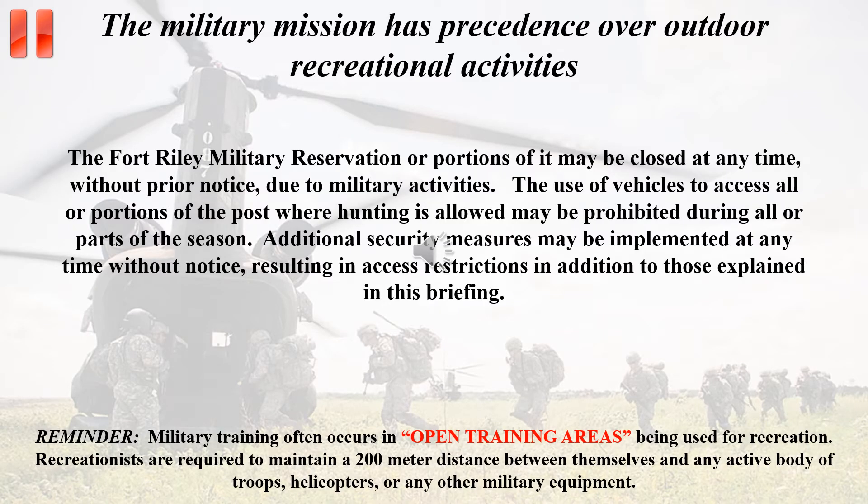The military mission has precedence over any outdoor recreational opportunities. Fort Riley or portions of it may be closed at any time without prior notice. Vehicle access to all or portions of the installation may be prohibited; however, foot traffic may still be permitted. A reminder: military training often occurs in training areas designated as open. Recreationists are required to maintain a 200-meter distance between themselves and any active body of troops, helicopters, or other military equipment.